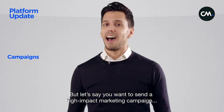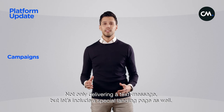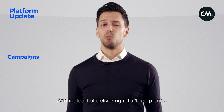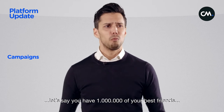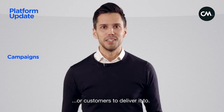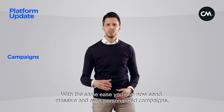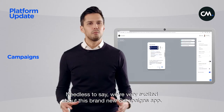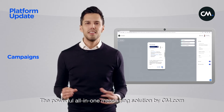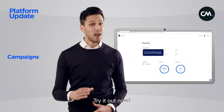But let's say you want to send a high impact marketing campaign through your preferred messaging channel — not only delivering a text message but including a special landing page as well. And instead of delivering it to one recipient, let's say you have one million of your best friends or customers to deliver it to. With the same ease you can now send massive and even personalized campaigns. We're very excited about this brand new Campaigns app — the powerful all-in-one messaging solution by cm.com. Try it out now.